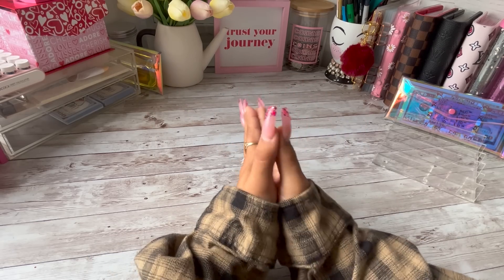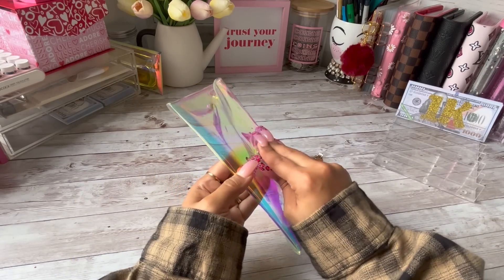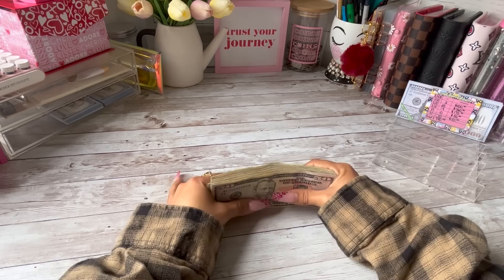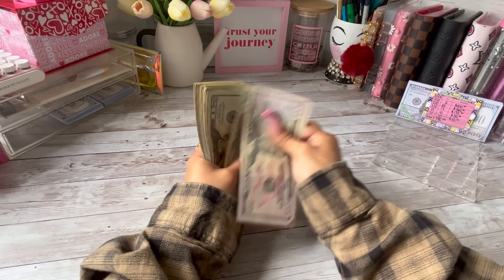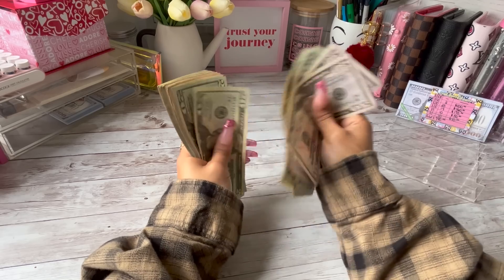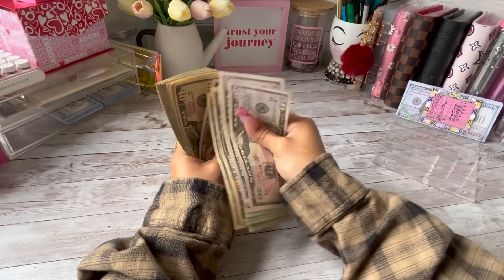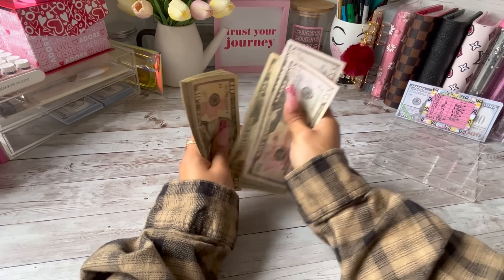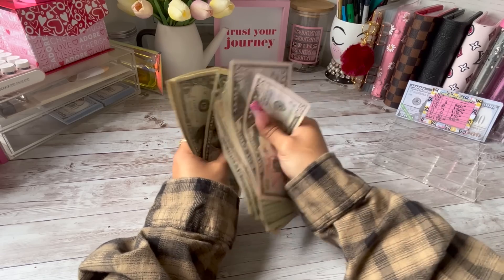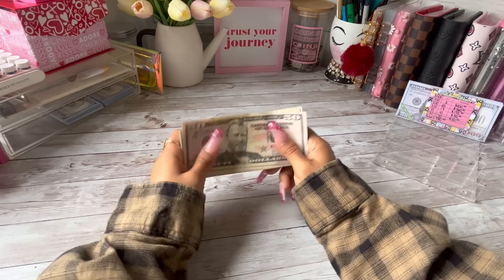I'm going to go ahead and grab my cash pouch really quickly. So today we're going to be cash stuffing $790. We're just going to do a quick money count and make sure that that is correct. $790 — that is correct. So I'm just going to set this money up really quickly.